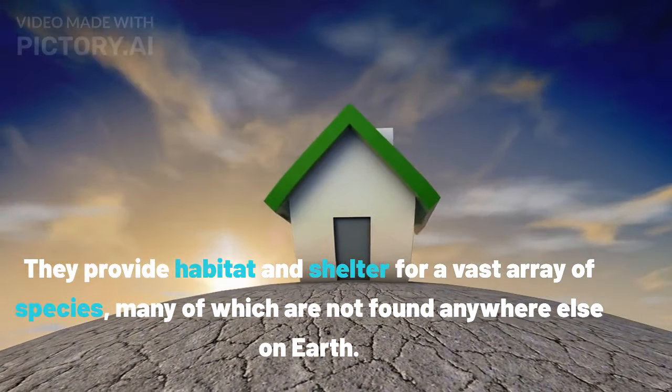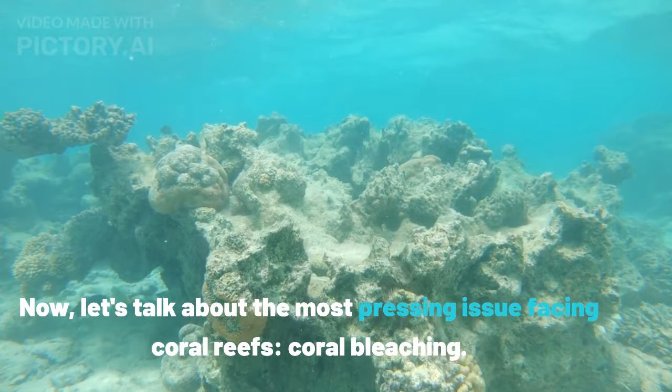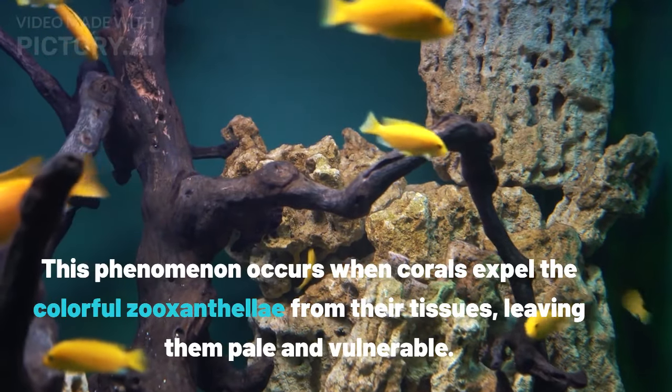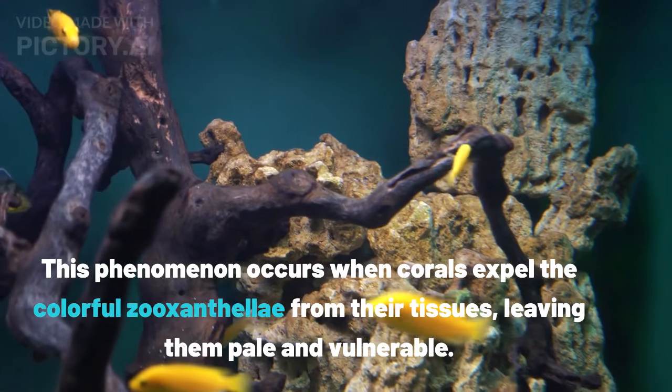Now, let's talk about the most pressing issue facing coral reefs: coral bleaching. This phenomenon occurs when corals expel the colorful zooxanthellae from their tissues, leaving them pale and vulnerable.